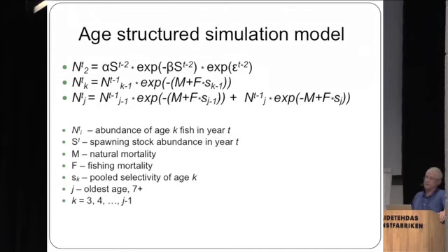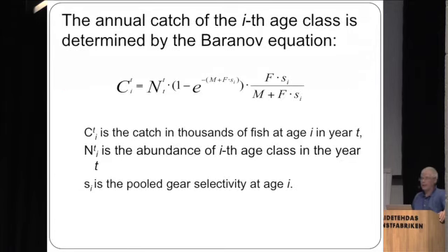We use that recruitment model in an age-structured simulation model. Abundance and natural mortality are assumed to be 0.32 for this population, and the fishing mortality for each age class is scaled by the selectivity for that age class. Catch is calculated using the Baranov catch equation — catch specific to any particular year class given the fishing mortality, selectivity, and natural mortality.